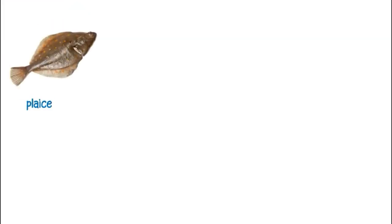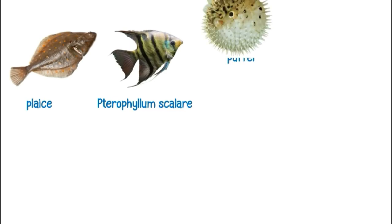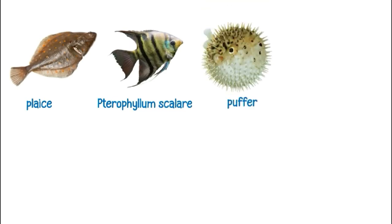This is a plaice. This is a pterophyllum scalare. This is a puffer.